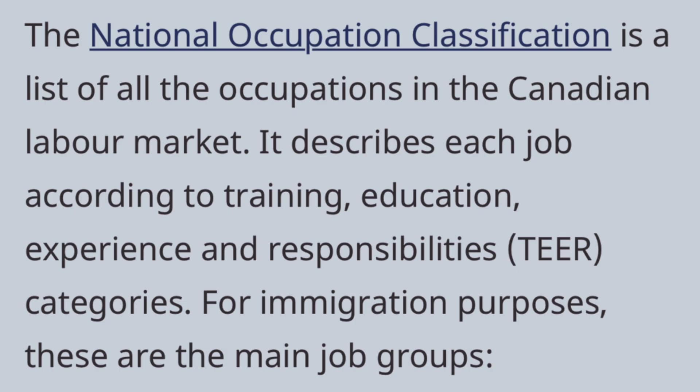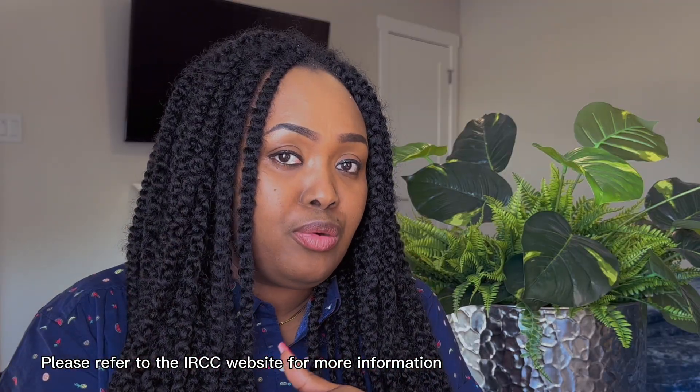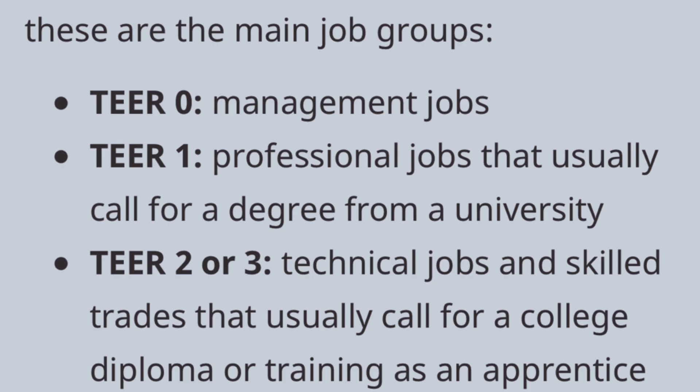One fascinating thing about Canadian immigration is that it's open to all — open to doctors, nurses, engineers, architects, supply chain professionals, project managers, business analysts, human resources professionals, and also those skilled in trade occupations. You can find all of these trade occupations on the IRCC website. You should also be mindful of the tier system: tier zero is for management occupations — those with experience in advertising, marketing, public relations, and financial management, for example.